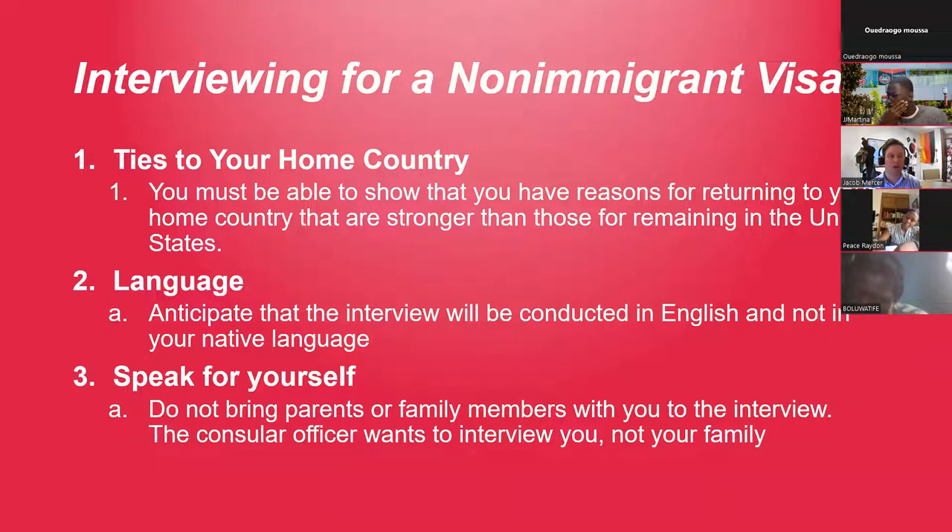Go into your interview with information about your program, about this university, and reasons why you chose St. Cloud State. Also have plans for after you earn your degree — the consular officer will want to know that after you finish, you plan on going back home. Have some idea about what kind of employment you might get in your home country. Don't mention CPT, OPT, or H1B — the consular officer is interested in your studies, not employment during or after graduation.